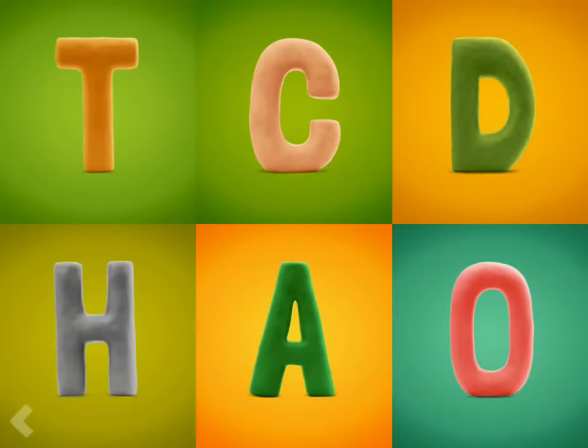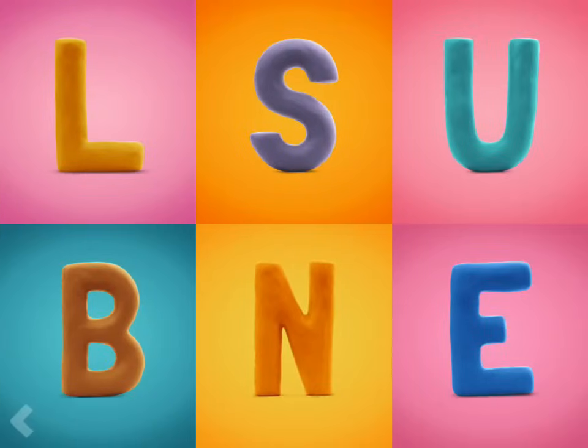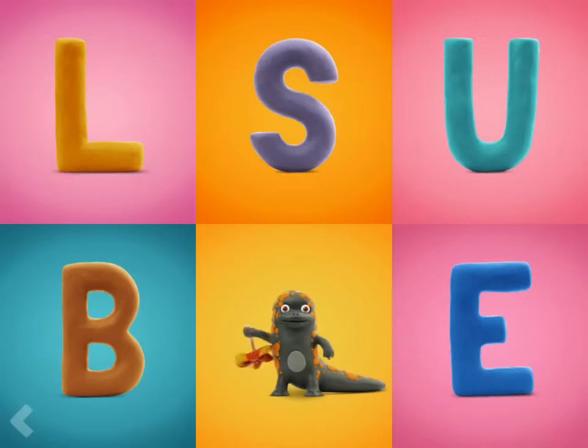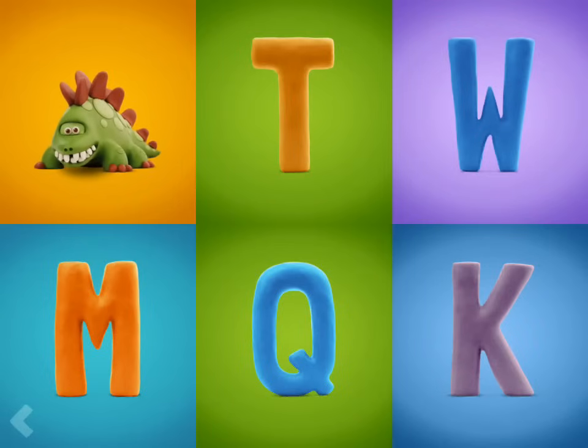Find the letter T. Way to go! Find the letter N. Good for you! Now point to the letter D. That's right!